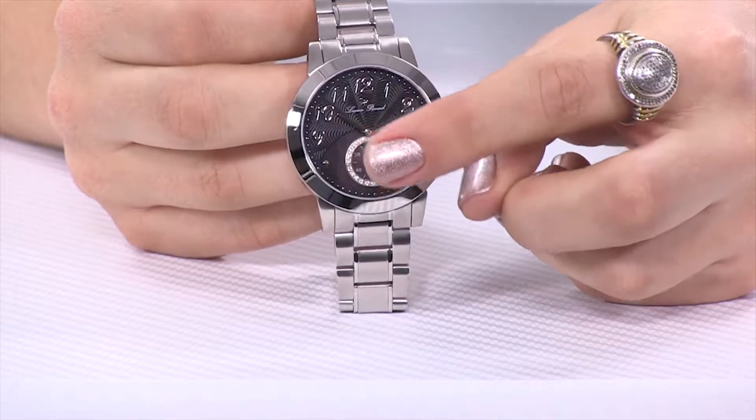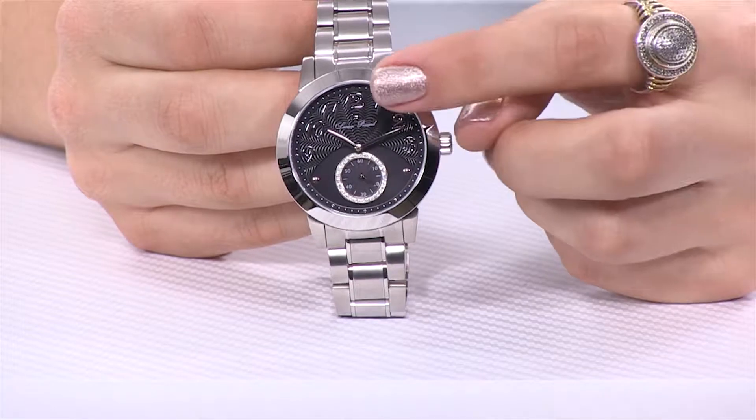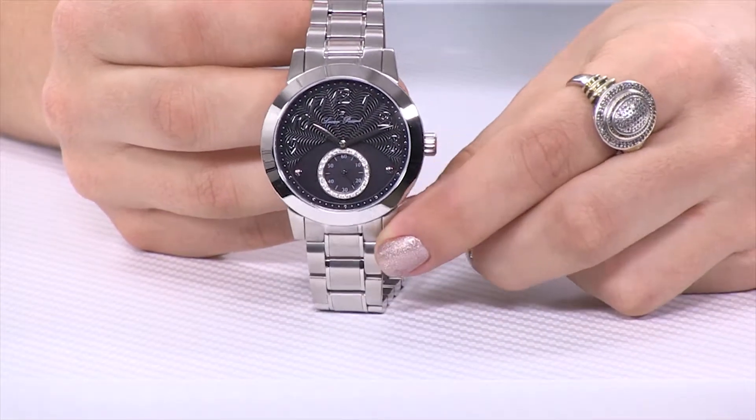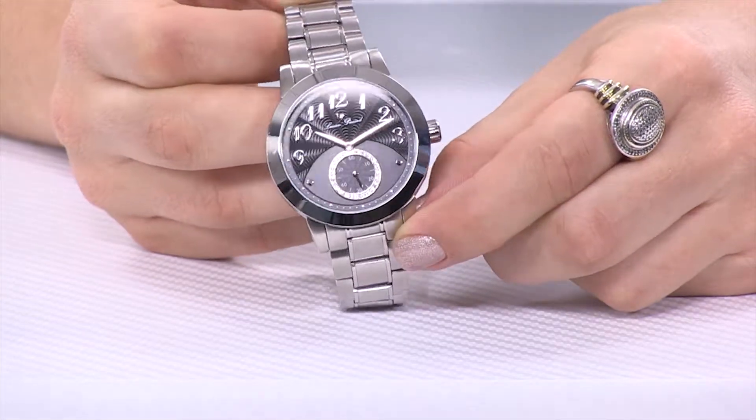And then that's got a smooth backdrop to it. But then when you move towards the upper portion of the dial, say from the 12 to 3 and 12 to 9 positions, notice that beautiful texturing there that holds those Arabic numerals.